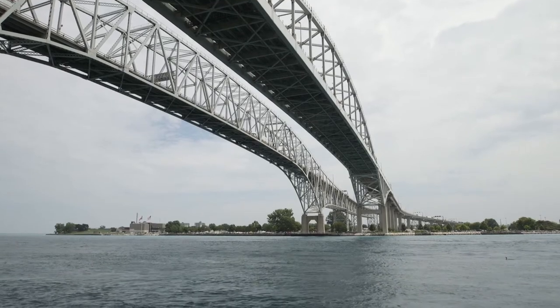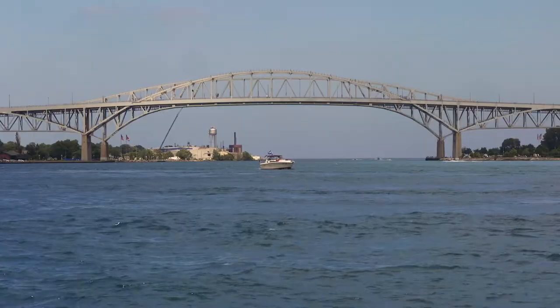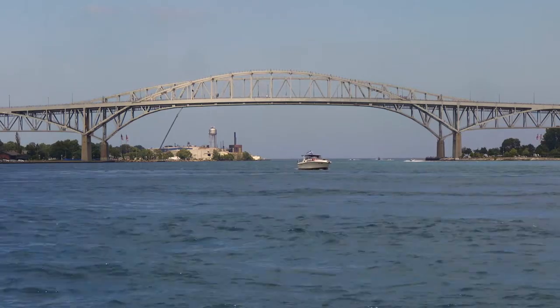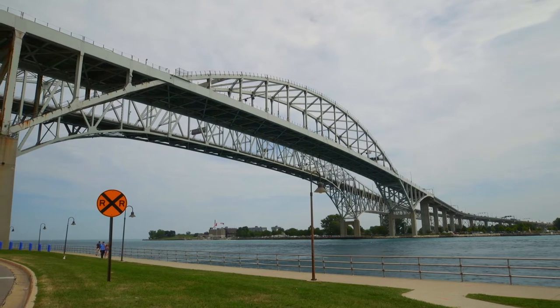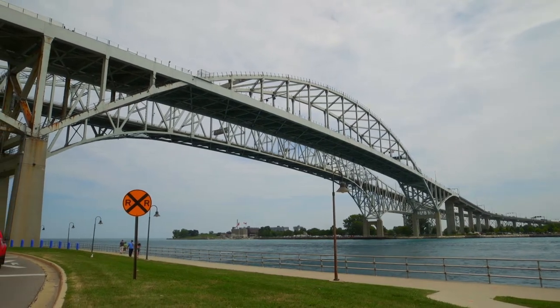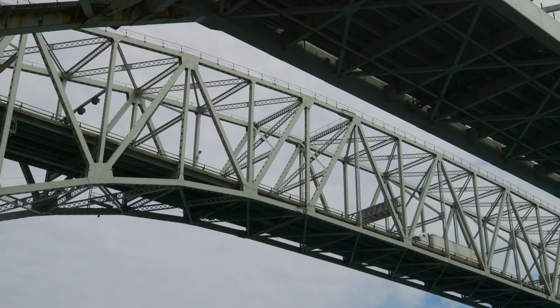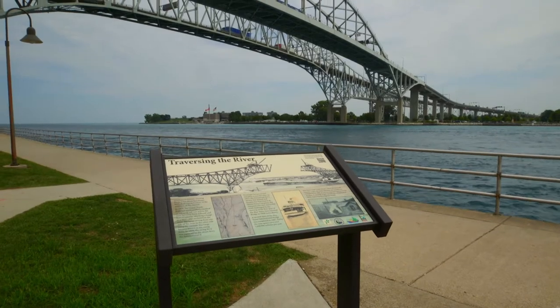Everywhere else you go in the state, when you say 'the bridge,' everyone's talking about the Mackinac Bridge. But when you're in the thumb, when you're in Port Huron and you talk about the bridge, you're talking about this bridge. The bridge connects Port Huron to the city of Sarnia, Ontario, across the river. It was a collaborative effort between the United States and Canada, and it was dedicated to international peace in 1938. This is the second busiest international border crossing in the country, if not the Western Hemisphere — one of the busiest in the whole world.